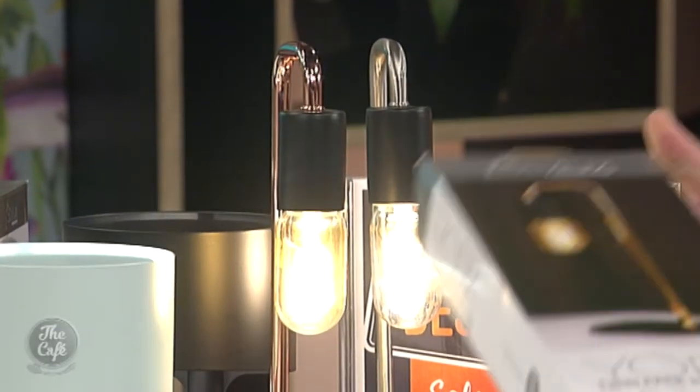That is a bargain — they look amazing. And those industrial lamps next to them — this is the York. The cool thing about the York is it comes in a twin pack, in a very small box like this.